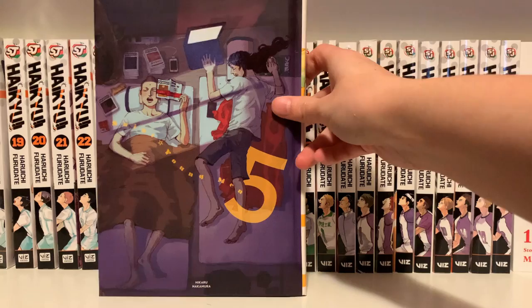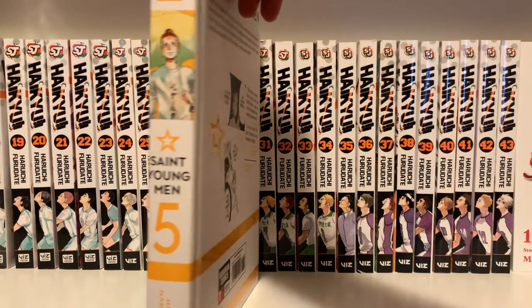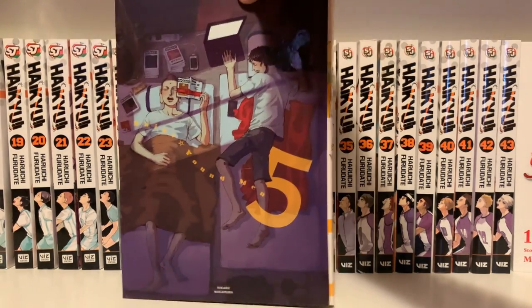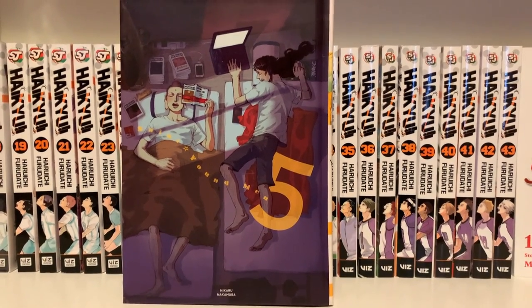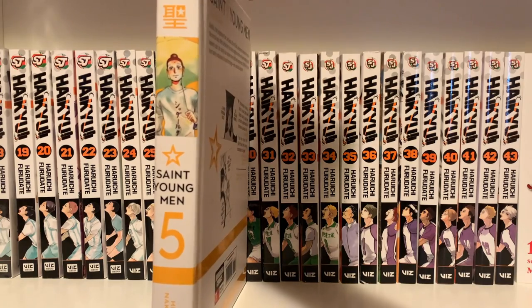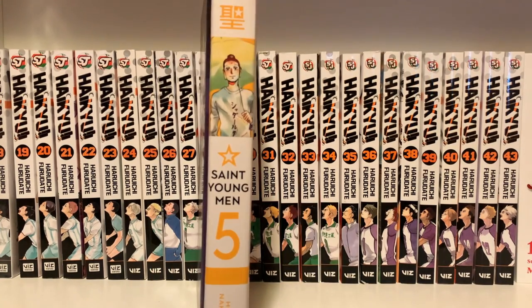Saint Young Men Volume 5 — I really like this cover. I heard this is kind of difficult to just read all at once, so I should probably start reading it to confirm I'll like it. I'm pretty sure I will because of the comedic aspect. I really like the way the volumes look on the shelf when they're all lined up.